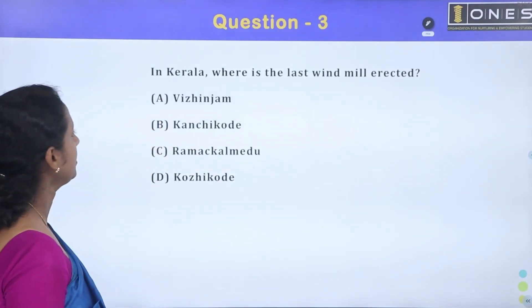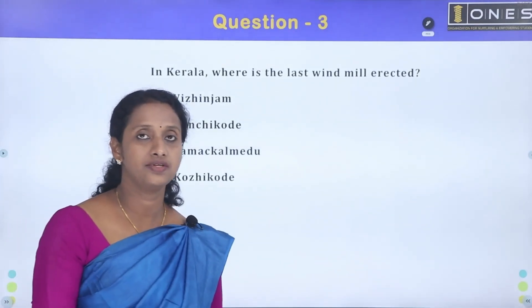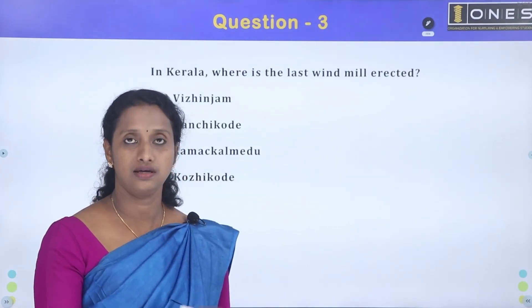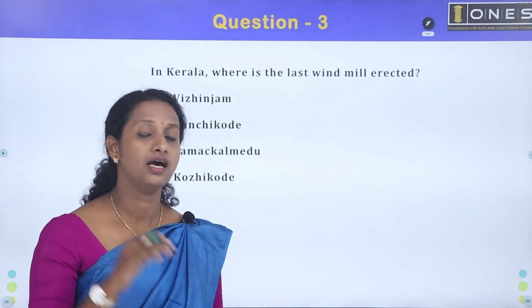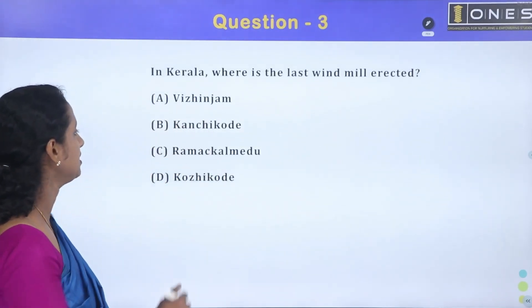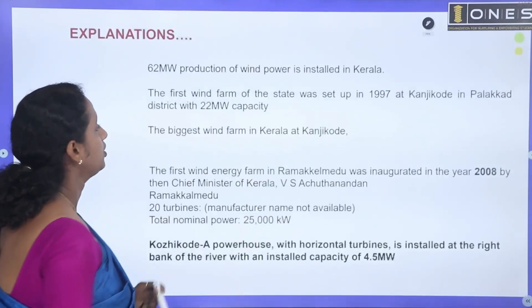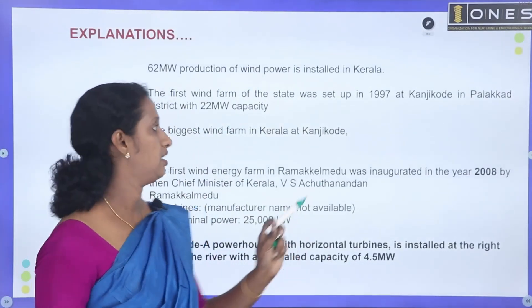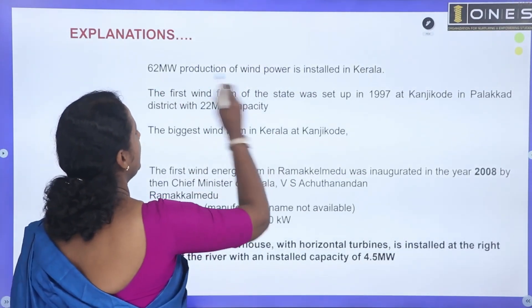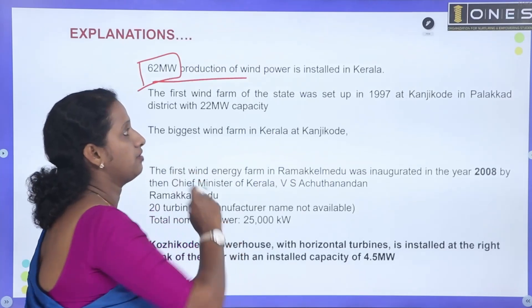Next question, from 2010: what is the largest windmill in Kerala? This is a question about wind power data. The largest wind farm in Kerala generates 62 megawatts of power from wind energy.